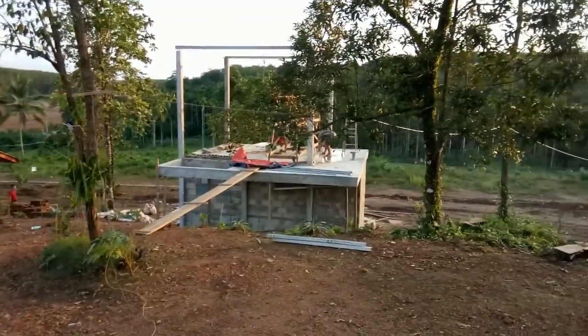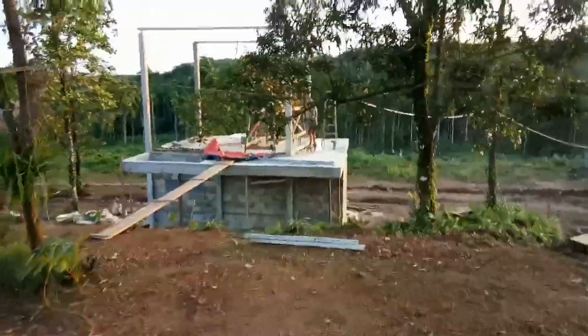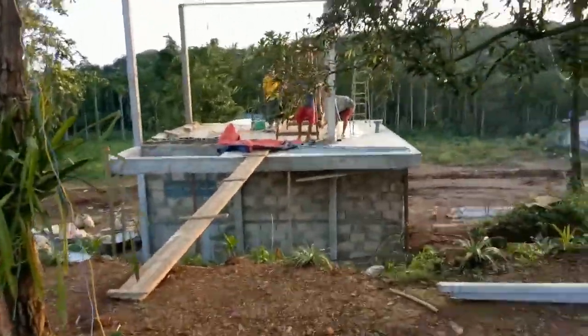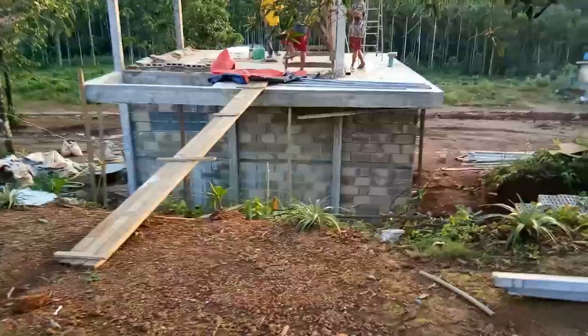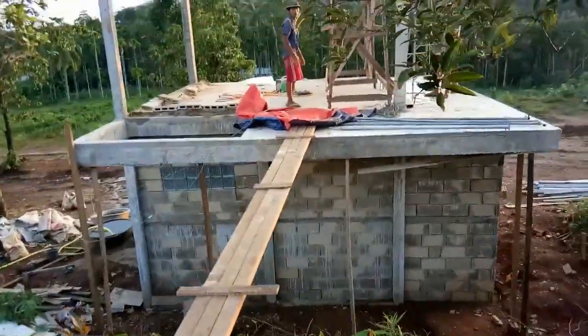Let's get a closer look at this — this is the two up-and-down building. It's going to have a kind of bridge — not this temporary thing — it's going to have a concrete bridge that goes over to the big patio.